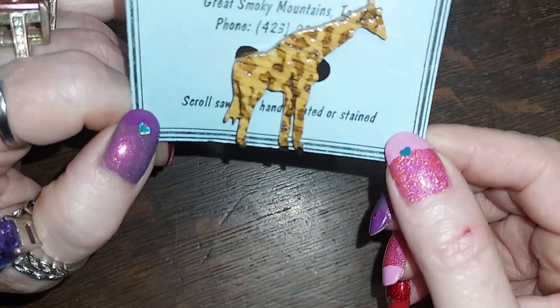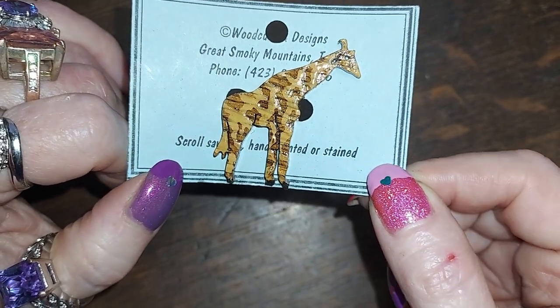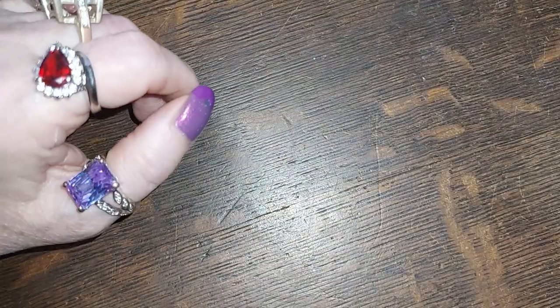Handmade in the Great Smoky Mountains — a little giraffe made of wood, scroll saw work. Very nice.